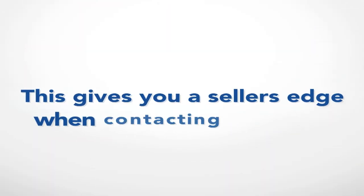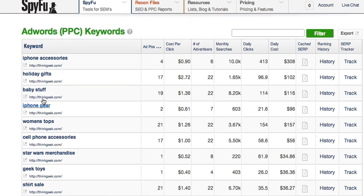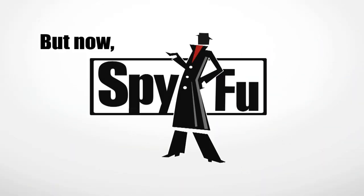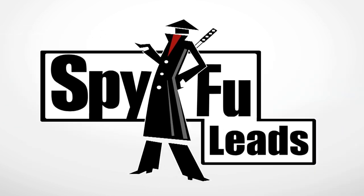This gives you a seller's edge when contacting someone, because it gives you a better understanding of their company and allows you to speak their language, making a cold call warmer. But now, SpyFu takes this ninja power one step further with SpyFu Leads.